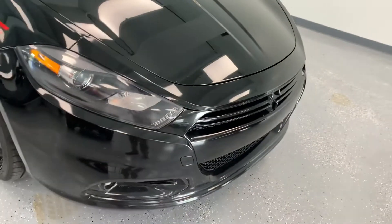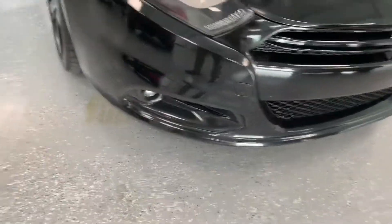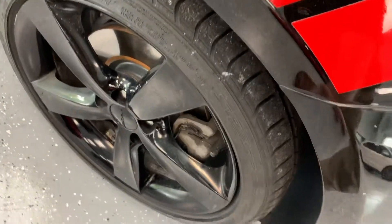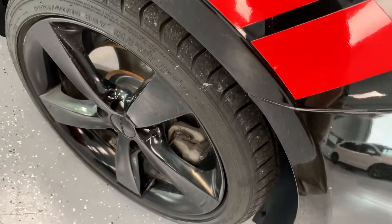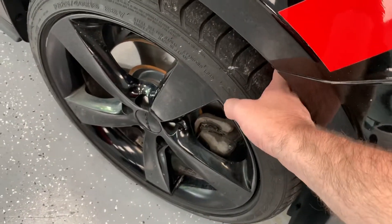Good looking blacked out front grille, smoked out lights, high definition headlamps, and it does have LED fogs in the lower bumper fascia. As I pointed out at the beginning of the video, you have the black painted 5-spoke rim. You can see a brand new rotor, thick brake pad, and the tires are like new, if not new.